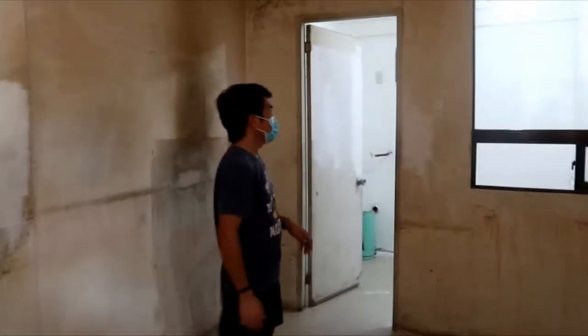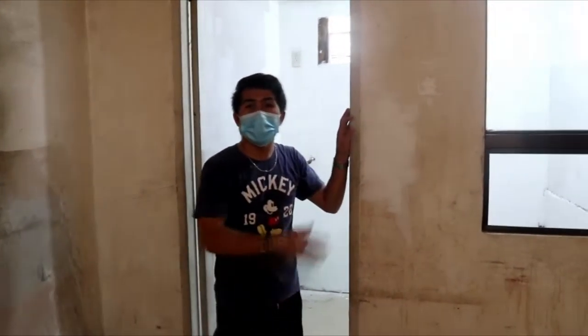Next, let's go to the office. We have a lot of stuff right now — not yet fully organized.